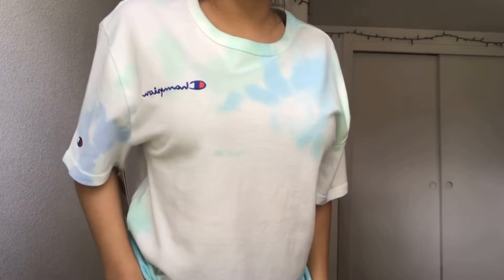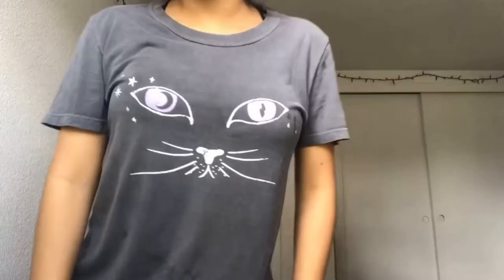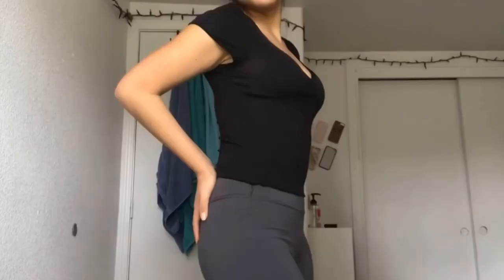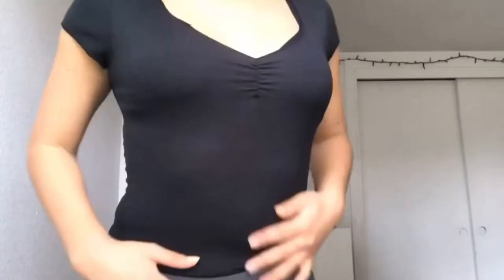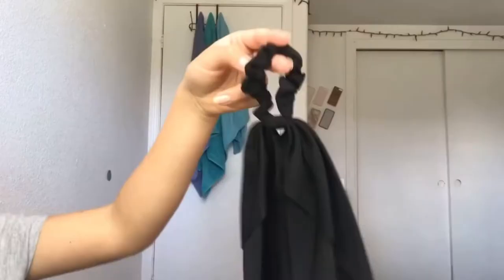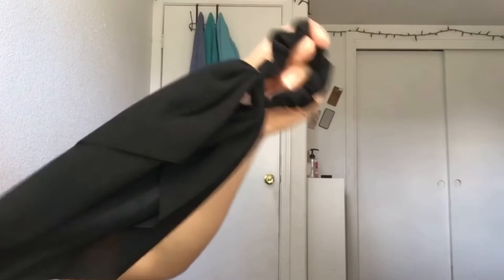Next item is this dark gray shirt — it has cat eyes on it, very Halloween themed. Next is this black top — it's really simple, comfortable, and soft. It is see-through, but that's fine because I got it at a lower price. I also got this bow to match it. It has a similar material to the top and looks similar, that's why I bought it — though I don't know how to style it yet.